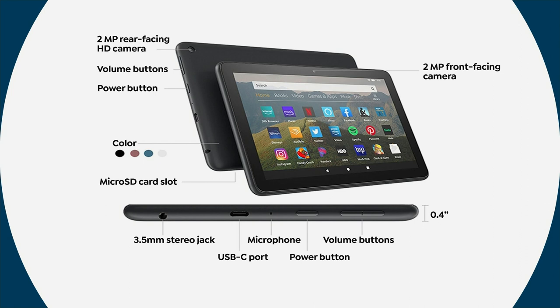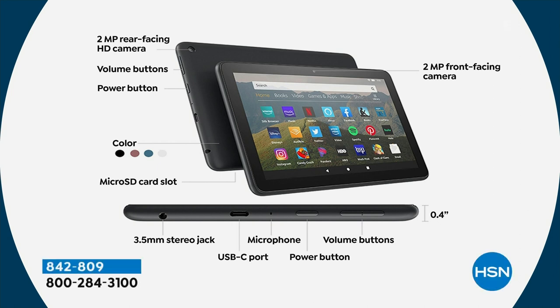Let's take a quick look around the tablet. There's a 2-megapixel front and rear-facing camera — yes, you can do Zoom and Skype on this. There's a micro SD card slot — that's a big deal. This has 64 gigs of built-in memory where you can download movies, music, games, and apps. But if you ever want to expand, you can pop in a micro SD card up to a full terabyte — more than most computers. Bluetooth is built in, Wi-Fi is built in, there's a USB-C port, a built-in microphone, power and volume buttons, and a 3.5mm stereo jack for earbuds. It's less than half an inch thin.